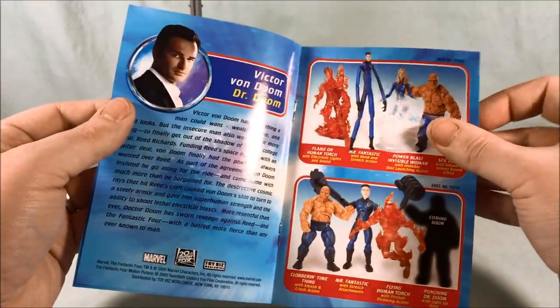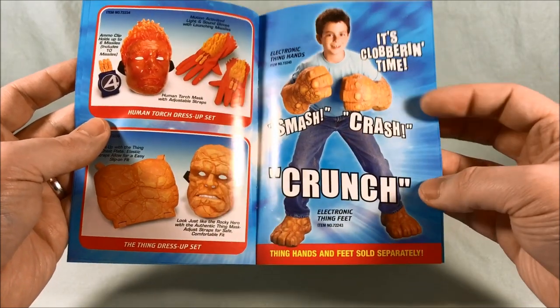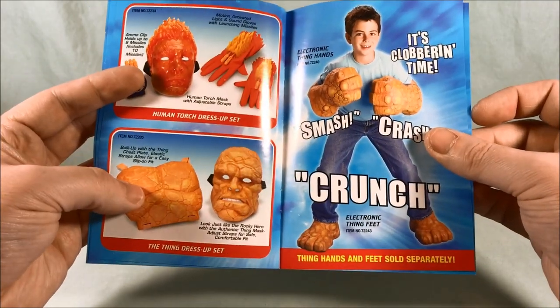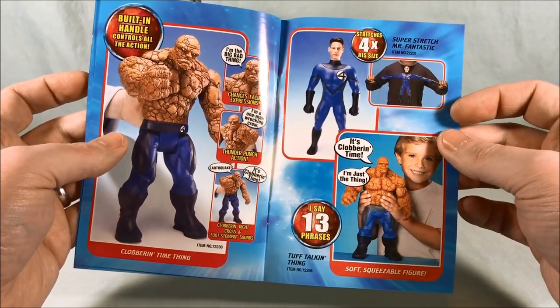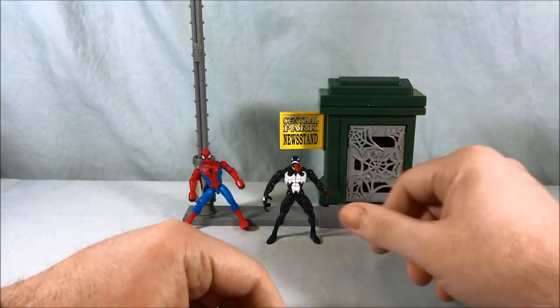Anyway, it's just one of those little catalogs showing off some figures, toys, role-play accessories and things like that. I've got to say the hands and the feet are not bad — if you buy the chest piece and the mask, you're ready to go. And there's like this giant stretch Armstrong Mr. Fantastic, so that's kind of fun. Anyway, that was included in the packaging. But here is the magnet Spidey.